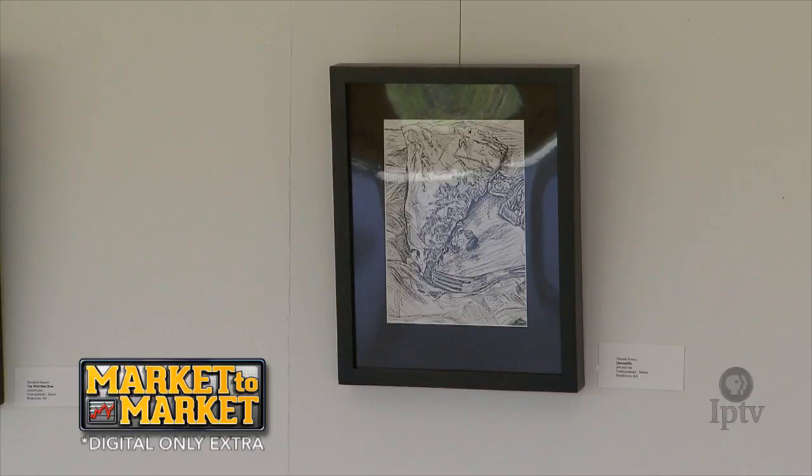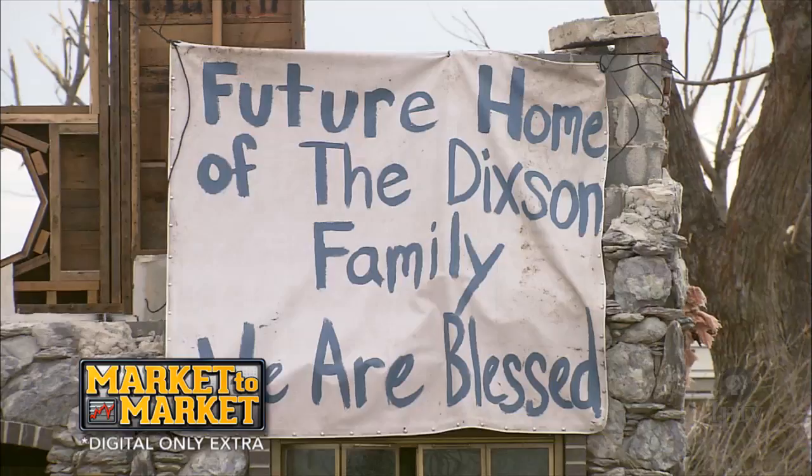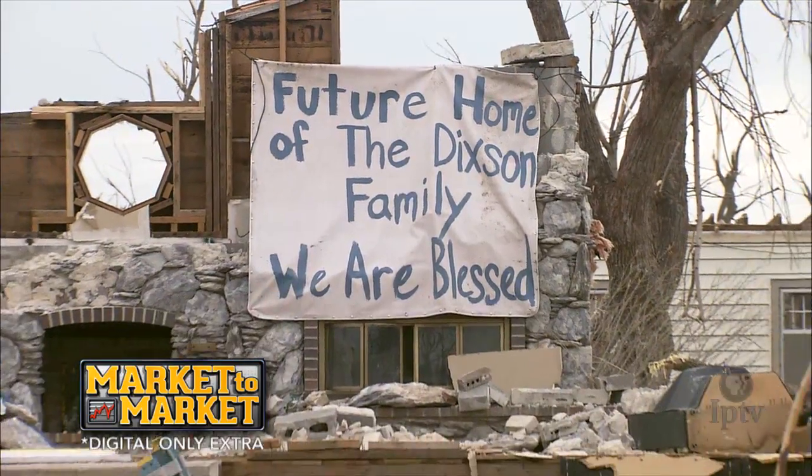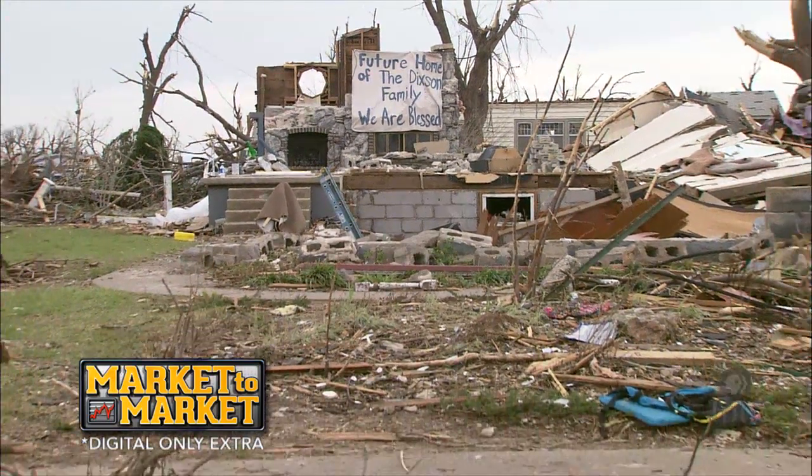I grew up in Greensburg and graduated from high school here in 2000. I went to K-State and then got a job in Lawrence, Kansas, and was living there at the time of the tornado. I decided to move back just to be a part of everything that's happening here and be a part of this rebuilding process.